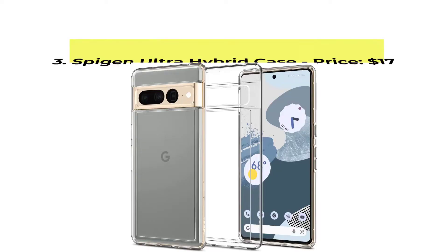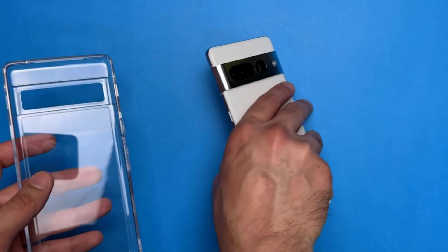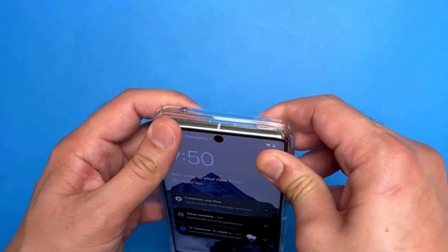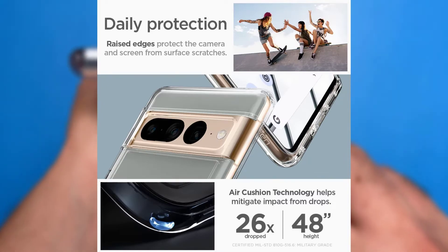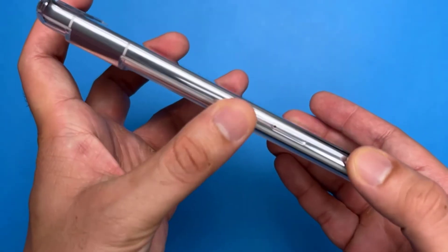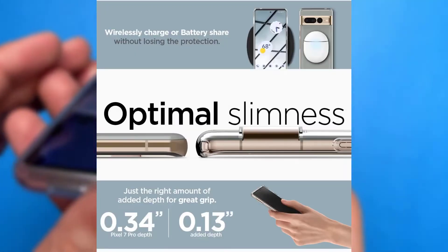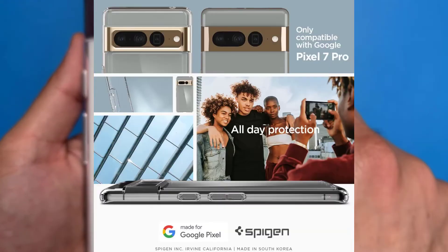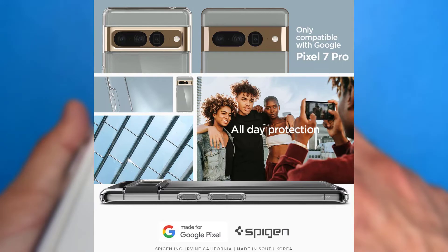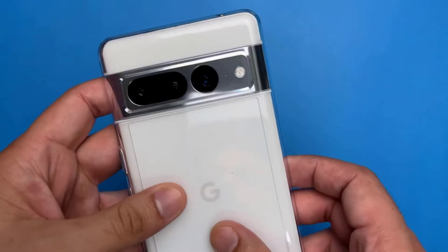Number 3, Spigen Ultra Hybrid Case with the price of $17. The Pixel 7 Pro is a gorgeous phone and the Spigen Ultra Hybrid is the perfect clear case to show off its natural colors. It's a favorite of ours every year and although it's relatively simple, it ticks every box for clear cases. It's crystal clear, offers great protection, and doesn't break the bank. There's also a version with a thick black bumper and a clear window in the back, although there are other options that do this better in our opinion. Purchase link is available in the description below.